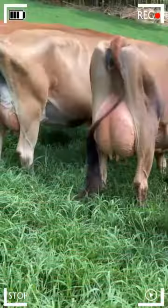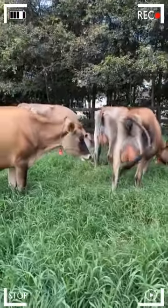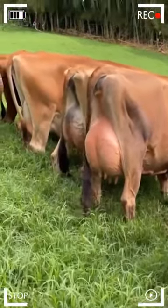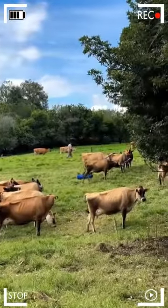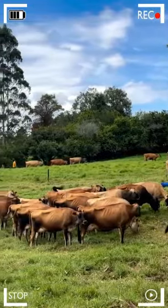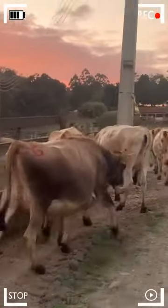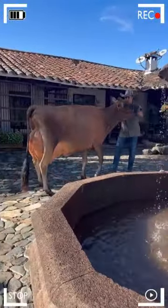Thanks to its rich fat and protein content, dairy products derived from Jersey milk, such as butter and cheese, stand out for their superior quality. Butter produced from Jersey milk has a smooth texture and a creamy flavor, making it a sought-after ingredient in gourmet cuisine. Similarly, cheeses made with Jersey milk are known for their richness of flavors and their ability to enhance any dish or cheese platter. The versatility of these dairy products, combined with their exceptional quality, makes them preferred choices for both professional chefs and culinary enthusiasts.